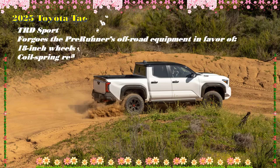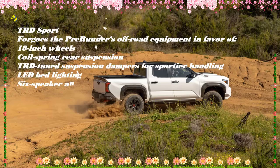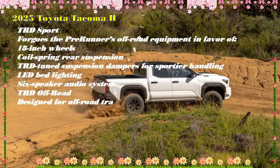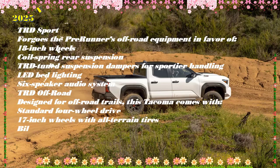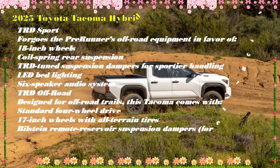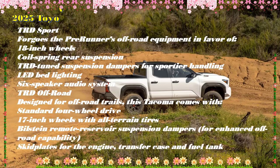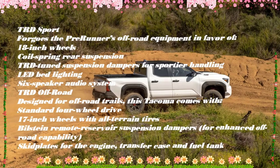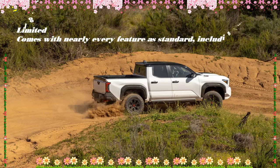Android Auto and Apple CarPlay are both standard, but the native UX is good enough that many will skip integrating their device altogether. The TRD Sport and TRD Off-Road each come with the smaller screen and six speakers, while the Limited, Trail Hunter, and TRD Pro get the 14-inch screen and 10 speakers, including the clever removable JBL Bluetooth speaker in the dashboard.